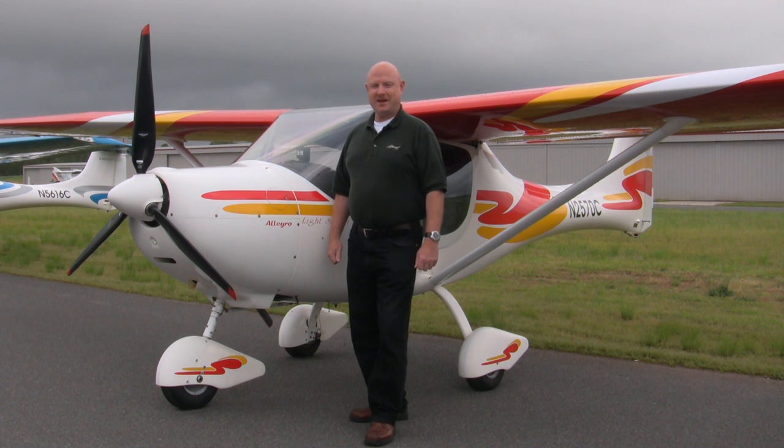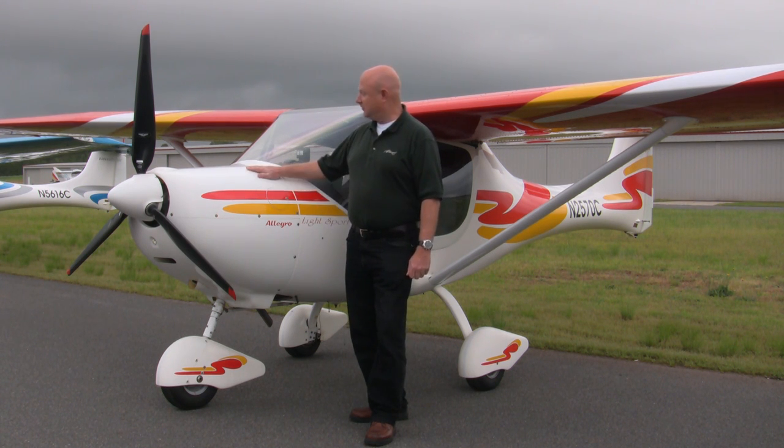Hello, my name is Ross Kennedy, and I'm the test pilot for Allegro LSA, and this is the Allegro Lightsport aircraft.